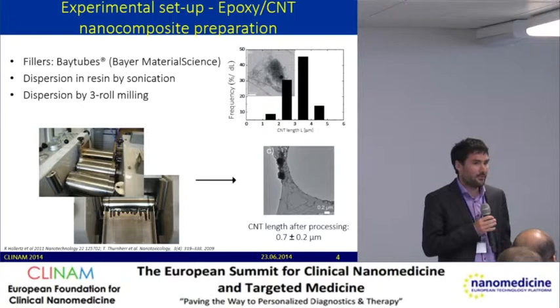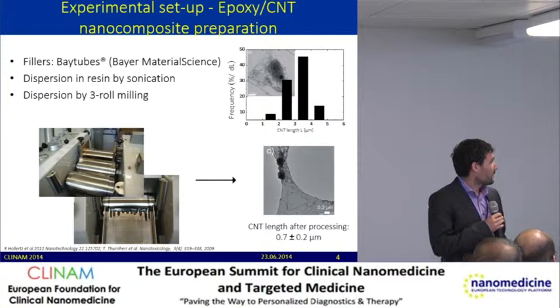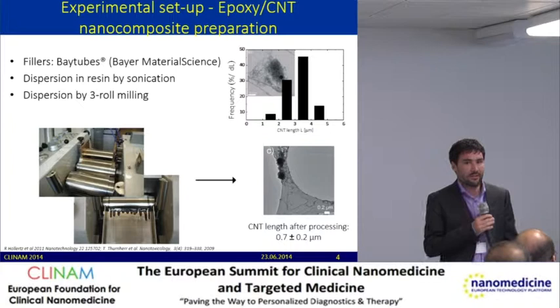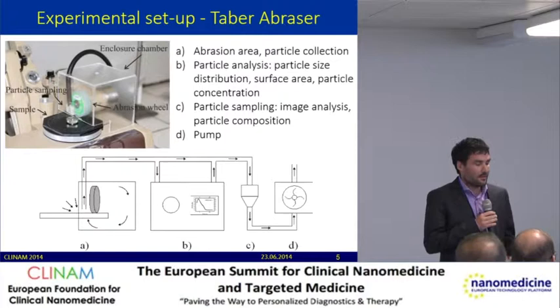We are producing these nanocomposites ourselves. We use bay tubes as filler material — these are multi-walled carbon nanotubes with a length of about 1 to 5 micrometers. When delivered, they are in an agglomerated state. We first have to disperse them into epoxy resin using sonication and three-roll milling, applying quite high force on the nanotubes. After processing, they have a length of about 700 nanometers.